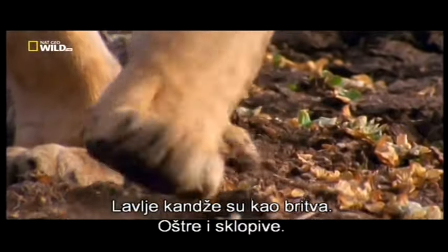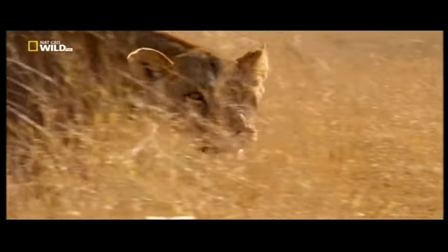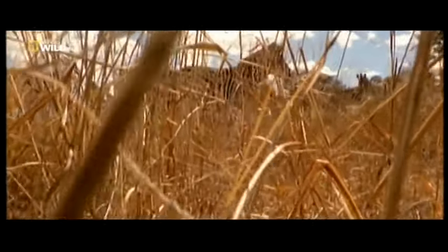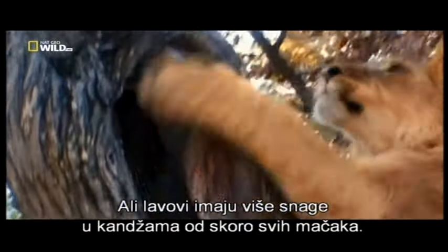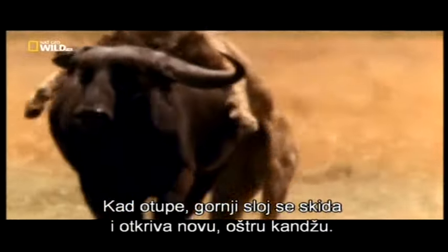A lion's claws are like razors — sharp and retractable. Keeping them retracted protects the claws for when they are most needed. As with all cats, the lion's claws play a key role in bringing down prey, but lions have more strength in their paws than almost any other feline. The claws can grow up to 7.5 centimeters. As they get dull, the outer layer sheds revealing a sharp new claw.